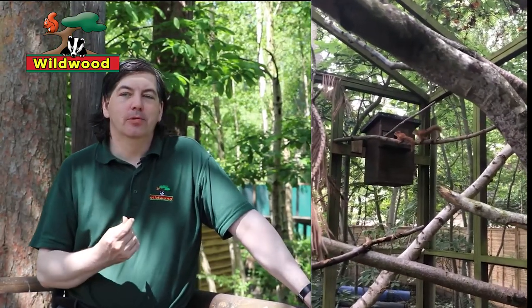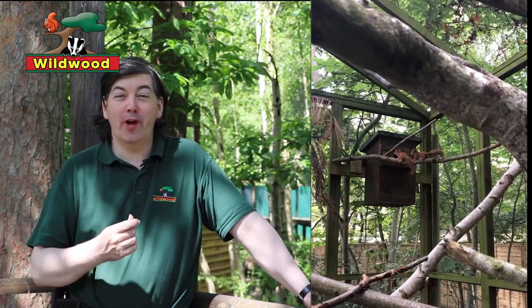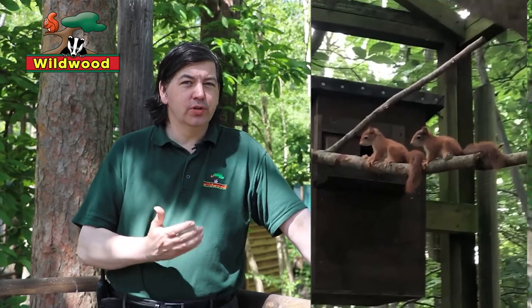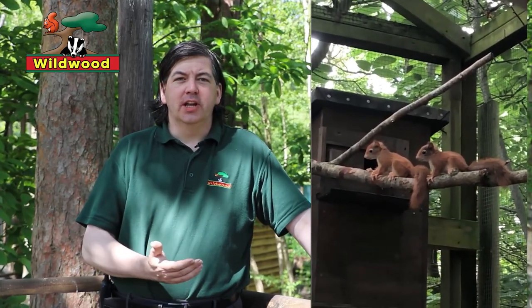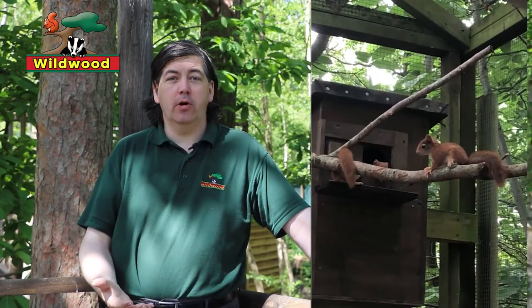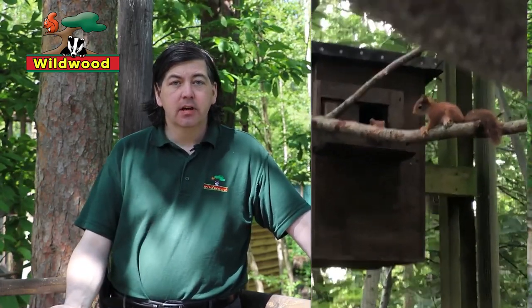If you ask people to name one fact about red squirrels they'd probably say that they are rare — and that's absolutely true. However, that wasn't always the case. Originally they were the only squirrels in Britain. They could be found in every type of woodland, both broadleafed, coniferous and mixed, and pretty much from coast to coast.